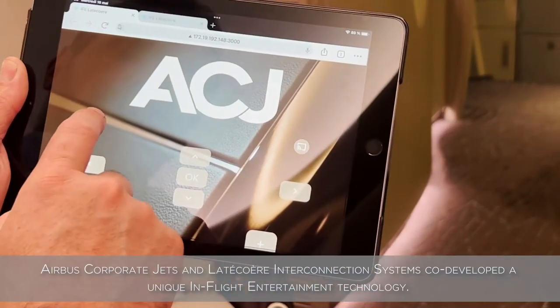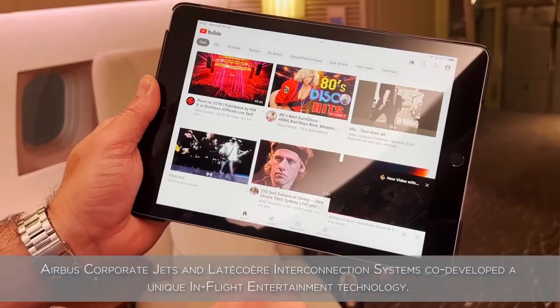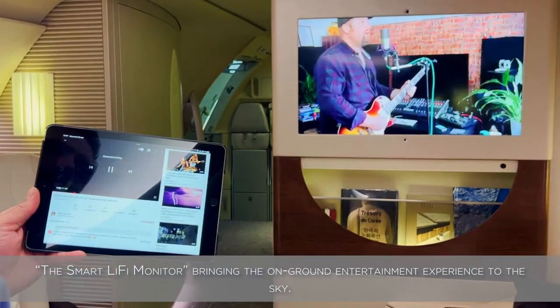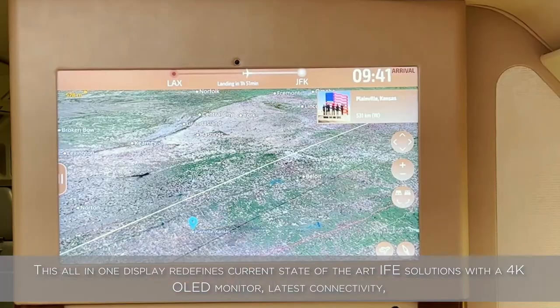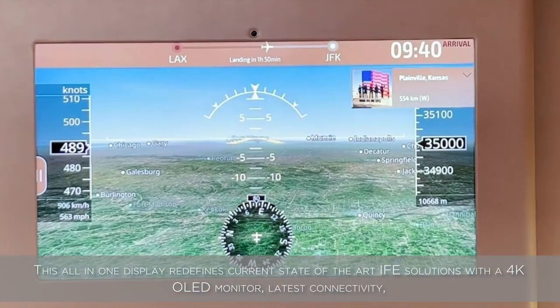Airbus Corporate Jets and Lateco Air Interconnection Systems co-developed a unique in-flight entertainment technology, the Smart Li-Fi Monitor, bringing the on-ground entertainment experience to the sky. This all-in-one display redefines current state-of-the-art IFE solutions with a 4K OLED monitor.